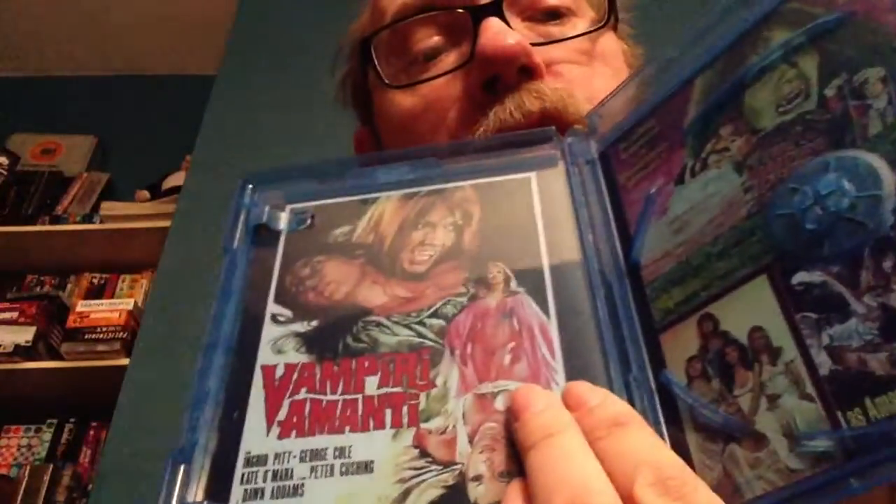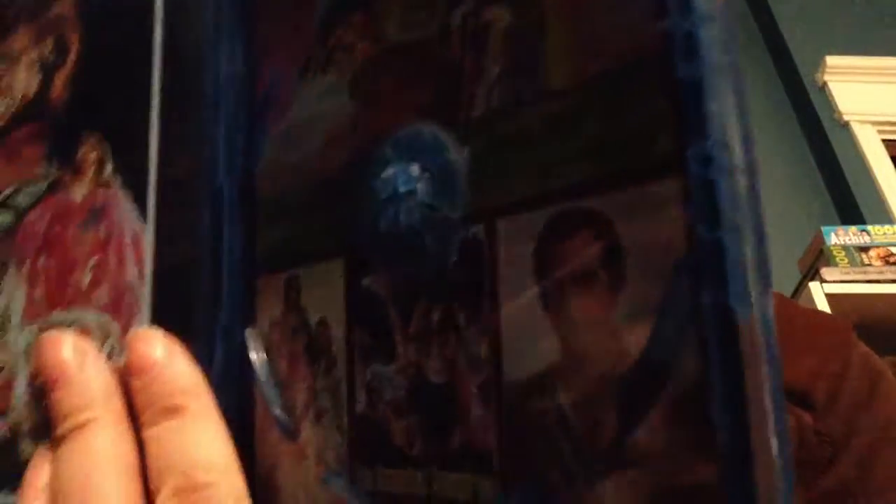Here's the Vampire Lovers Blu-ray disc, and the back. This one has a gorgeous cover — some gorgeous artwork there. I'm actually very tempted to change that out. Although you won't be able to see the information on the other side, I don't really care, because that's pretty gorgeous, guys.